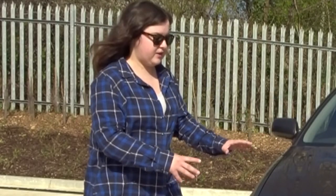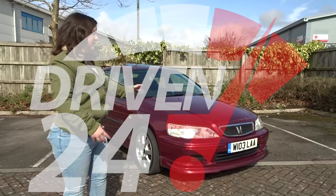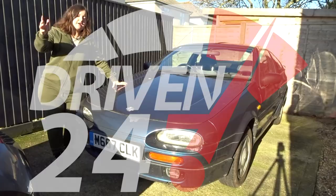Hi guys and welcome back to another video on the Driven 24x7 automotive YouTube channel. My name is Amber if you didn't know that already. It is a lovely sunny Sunday morning — a couple of tongue twisters in there for you, but luckily I managed to say it all.